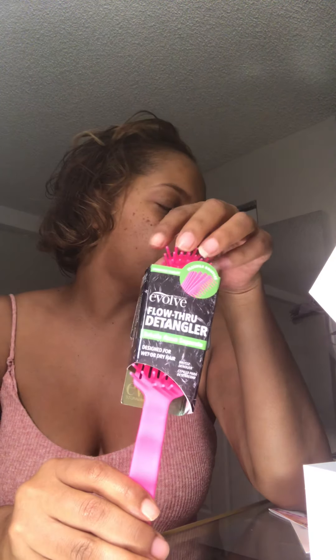The last product in this box is a flow-through detangling brush. So yeah, six tools for about $25 — you know, whatever.